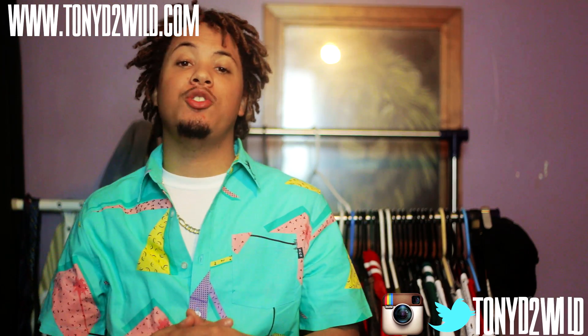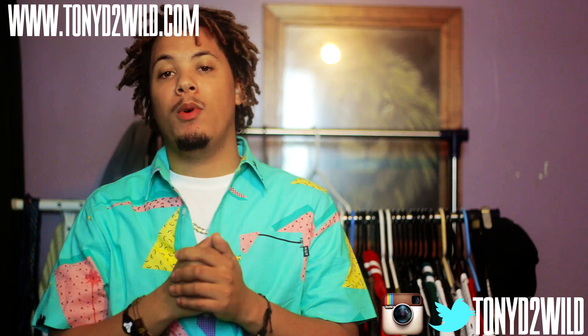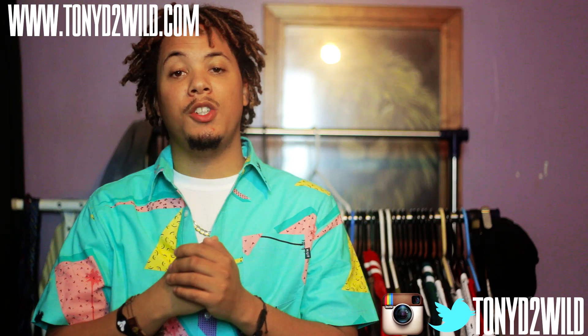Before I even get into it, make sure you guys follow me on Twitter, IG, and Facebook at TonyD2Wild. Check my website out, www.TonyD2Wild.com.